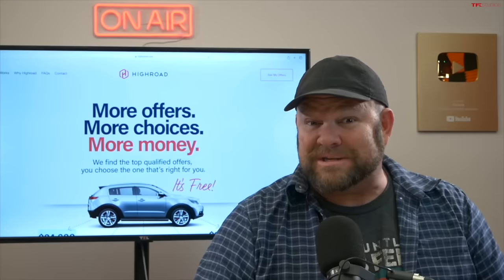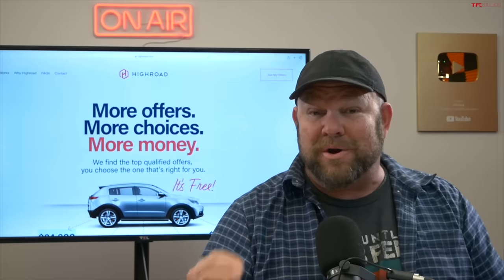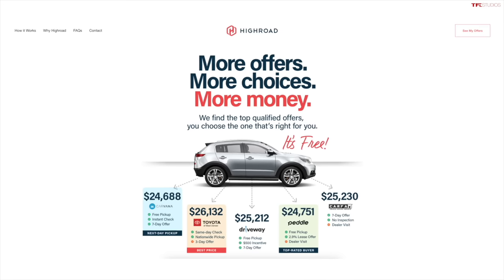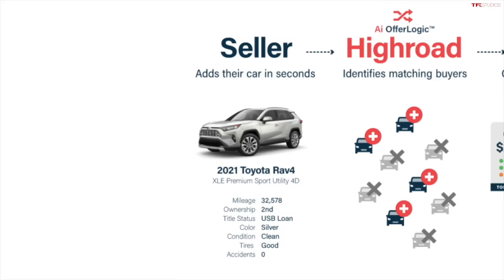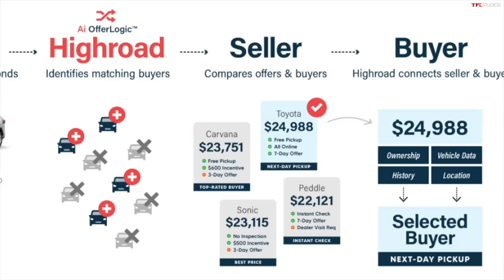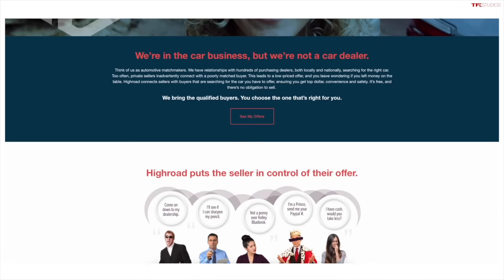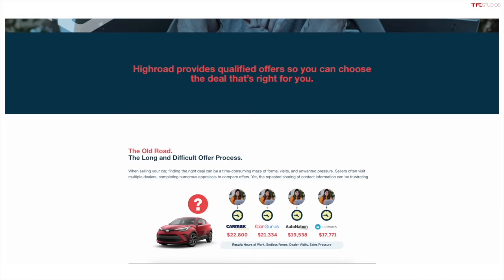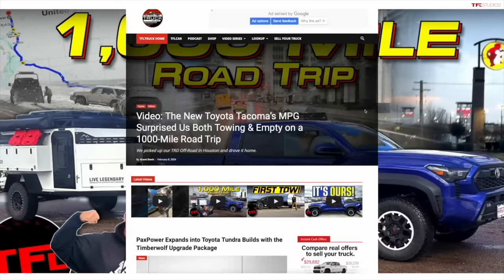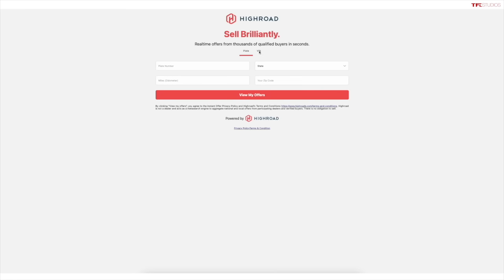Hey podcast listeners and TFL top viewers, I wanted to take a minute to talk to you about a quick and simple way to sell your car or truck with the help of our new partner Highroad. With Highroad's online portal, you enter your vehicle's VIN number or plate, mileage, and zip code, and you'll get competing offers from several qualified dealers in your area within seconds. No more scammy emails, no-show buyers, or bait-and-switch situations. These offers will be trade-in values — if you want hassle-free and fast, go to TFLtruck.com and click 'Sell Your Truck' in the navigation menu.